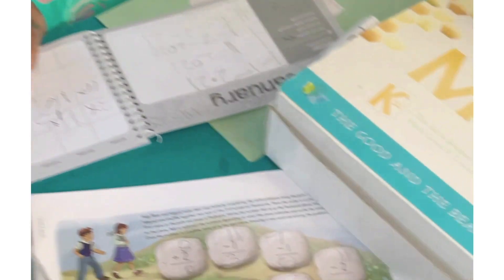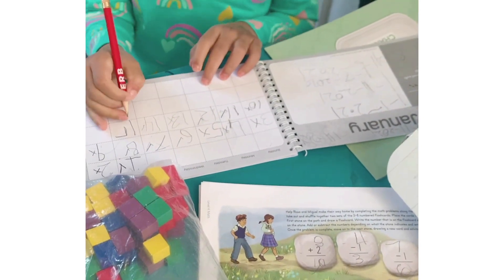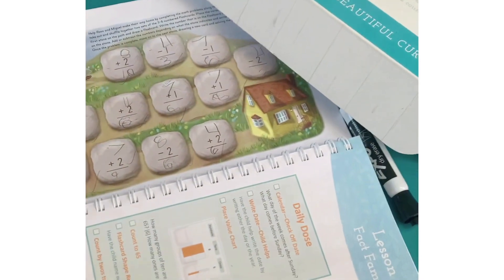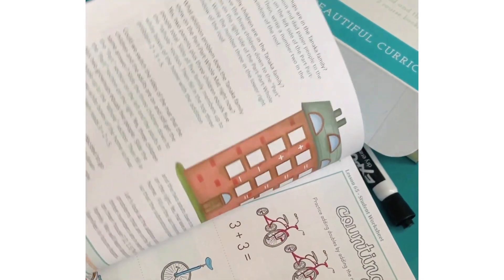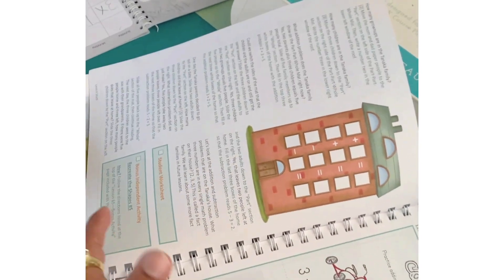We start with math and we use the Good and Beautiful math curriculum — it is just so hands-on. Do you love math? I love math! Yes, my daughter really does. Math is taught by stories and then we do some fun activities.